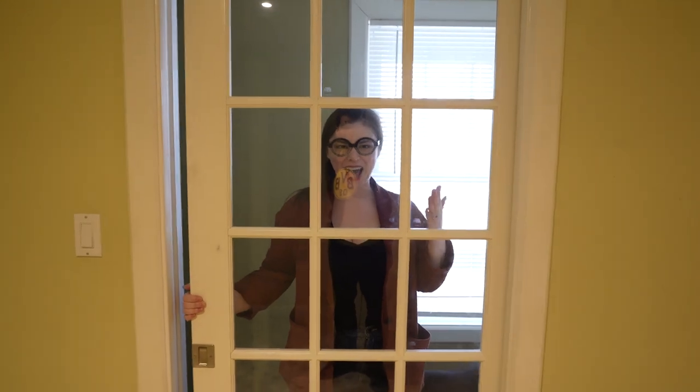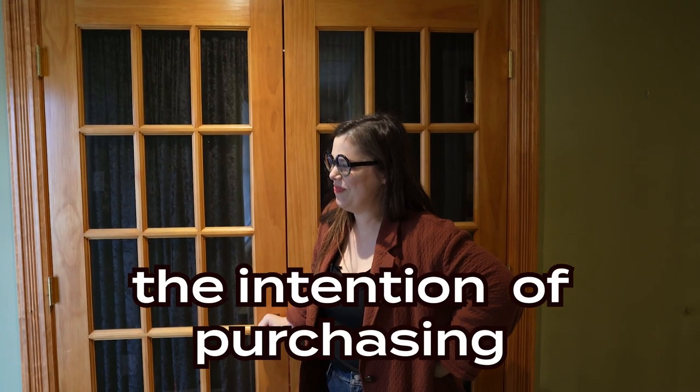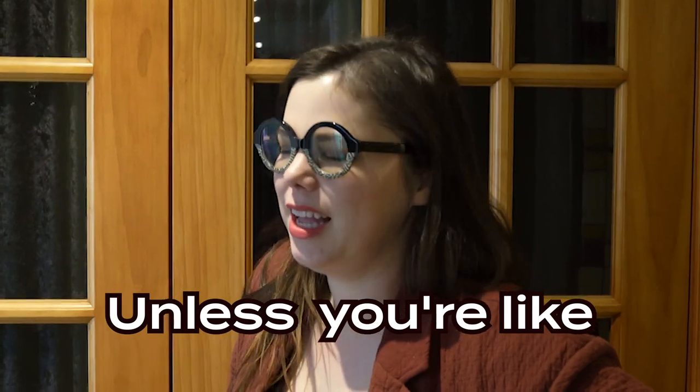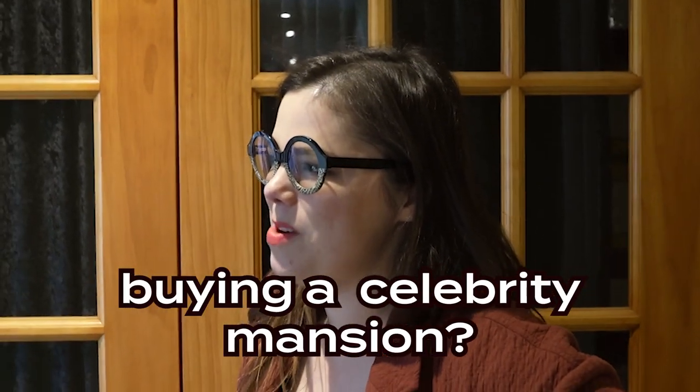Pocket door, baby — the only one in the house, and it's much beloved. Are we going to show you guys this? We did not set out with the intention of purchasing a home with this feature. Does anyone ever actually have this on their list? Unless you're buying a celebrity mansion. This is probably the dumbest thing of all time. It's incredible — we walked in and saw this and were just like, what is this? The theater.